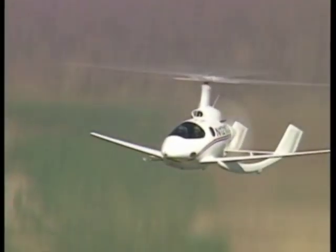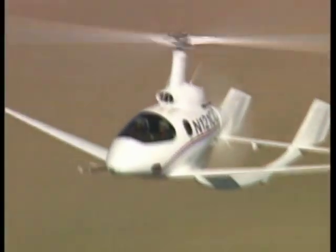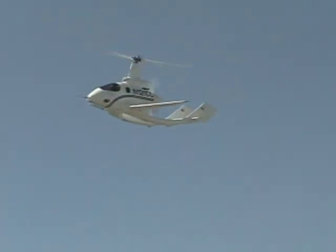The five-place Carter Copter, built by Carter Aviation Technologies, achieves high speed and long range with a lift-to-drag ratio of 7 at 170 mph, which is about twice as efficient as the best helicopter at that speed.